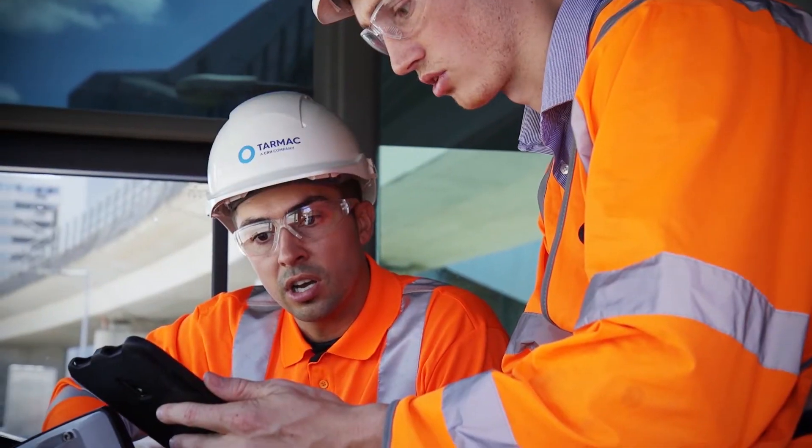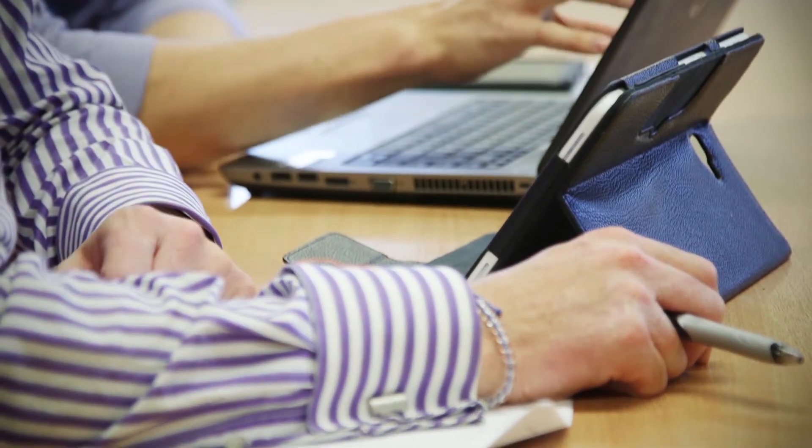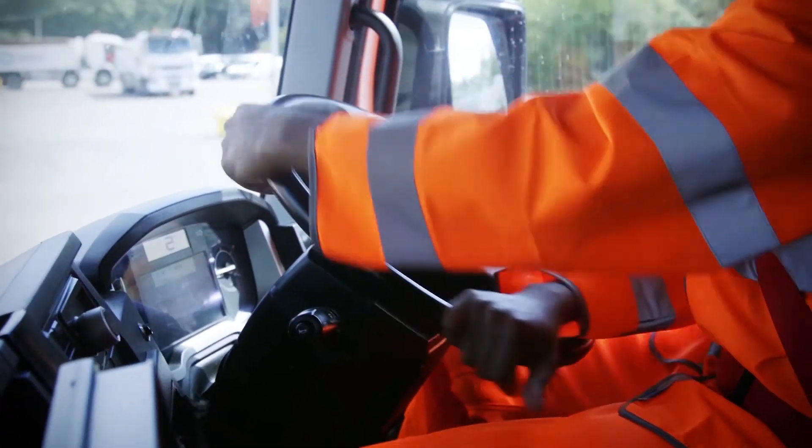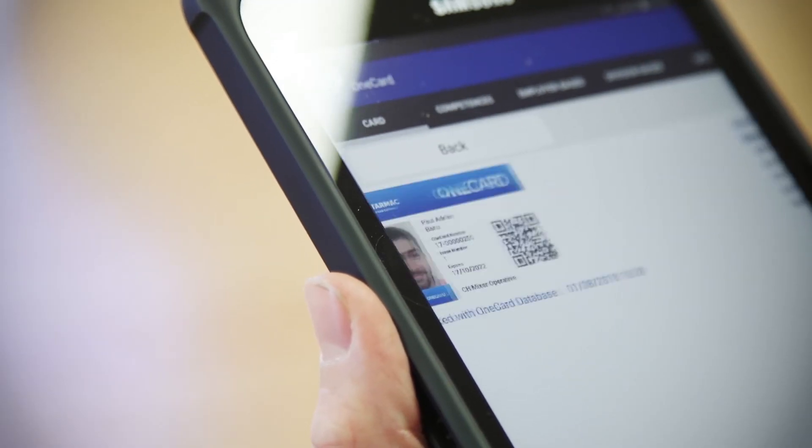The OneCard gives our national team the visibility we all need to understand drivers and their competencies, no matter where they're coming from or what sites they're going to. It creates greater assurance regarding site inductions. As a Weybridge operative, it makes me feel comfortable sending a competent driver out to site to work safely. OneCard is safer, smarter, simpler — it's building confidence in our system and our drivers.